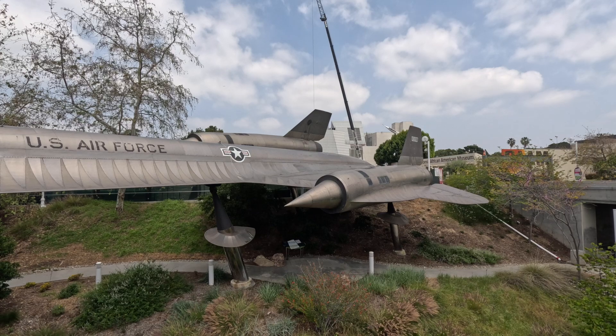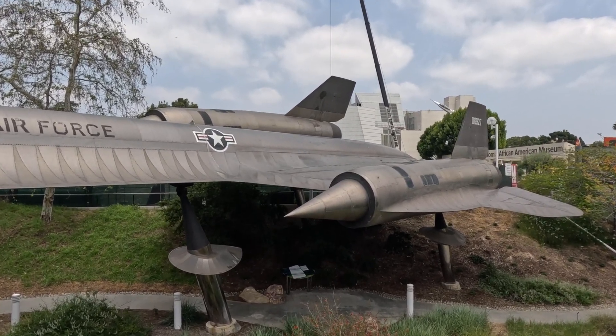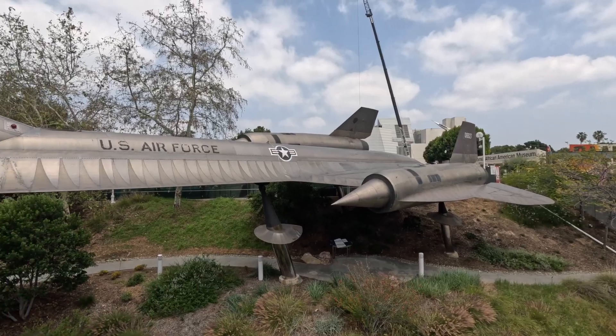Look at the inlets here — the spikes are completely titanium. Later in the program they were made out of a composite on the SR-71s.